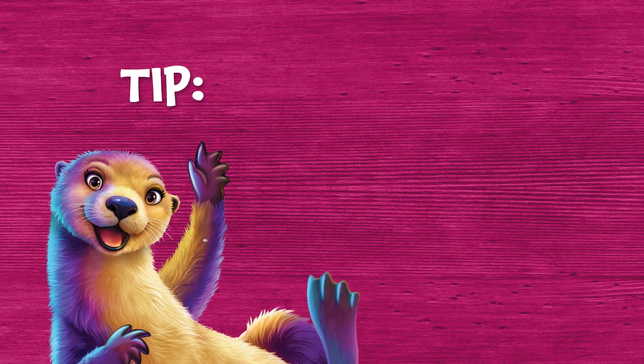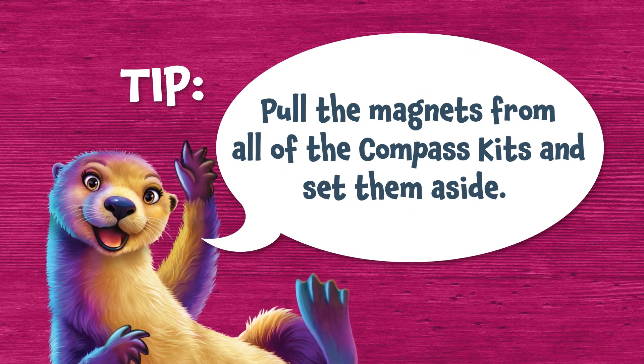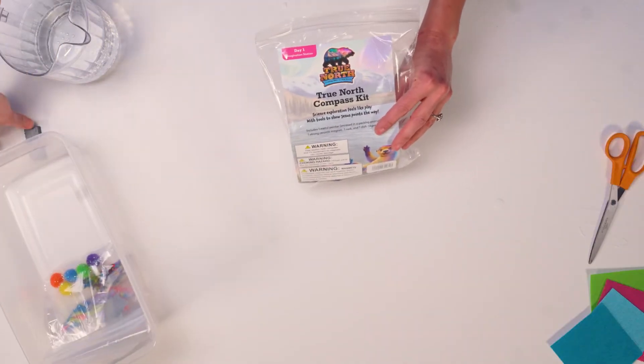Here's your first tip. For the Explore Magnetic Poles section, you'll need more than one powerful magnet per crew so kids can explore magnetic polarity. We found that magnets from craft stores varied in reliability, so here's an easy tip: pull the magnets from all of the compass kits and set them aside. These work perfectly for the Explore Magnetic Poles section. Since you'll have four rotations of crews at VBS, you can provide four magnets per crew at no additional expense.